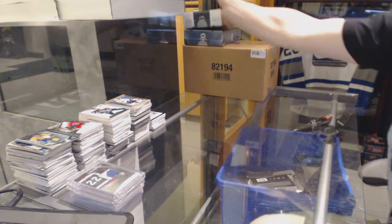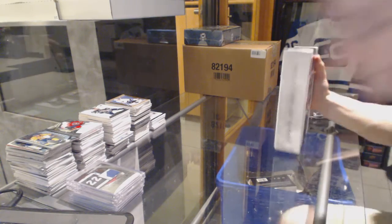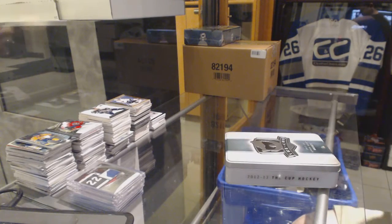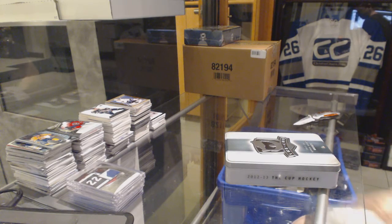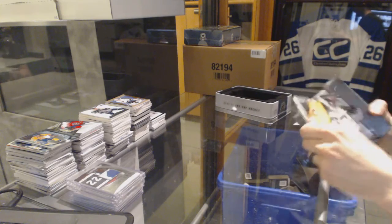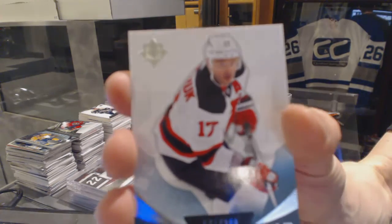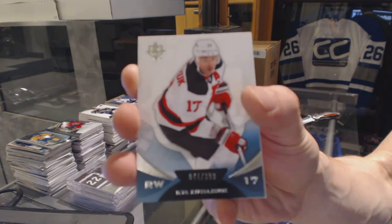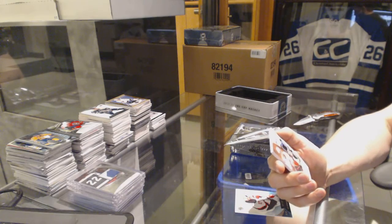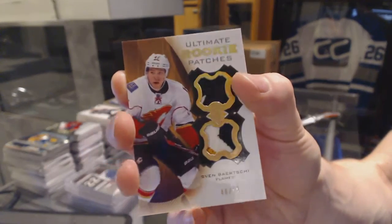Continuing on, C&C group break number 6146. We're on to the 12-13 and 14-15 Upper Deck Cup. Just starting with the 12-13. We've got a base card — an ultimate base card, number 399 for the New Jersey Devils, Ilya Kovalchuk. And an ultimate rookie patch, number 46 of 65 for the Calgary Flames, Sven Berchie.